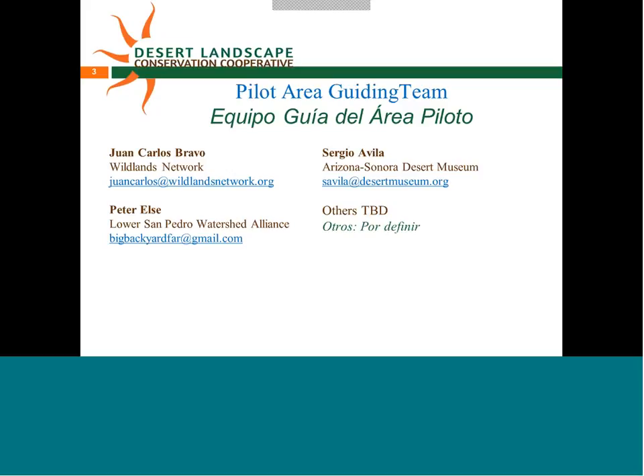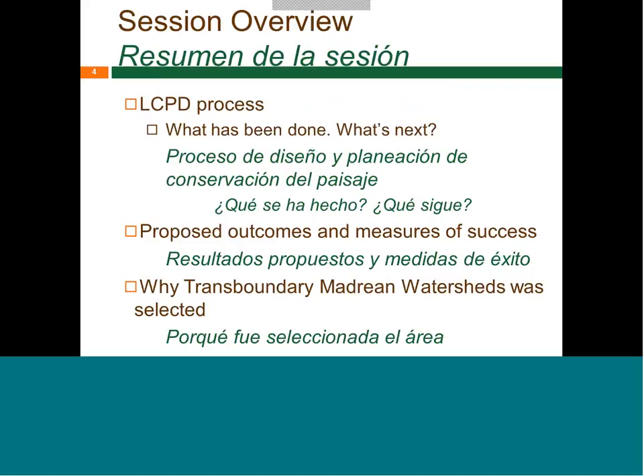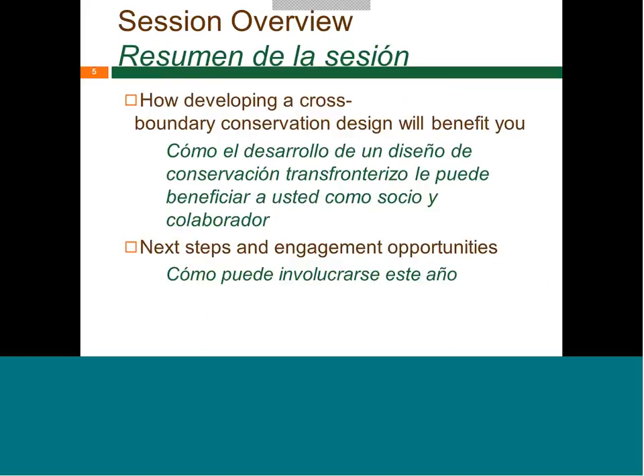We started talking within these initial guiding team members about getting broader representation on the guiding team, particularly from agencies working in this region and other important groups, to get a more diverse guiding team. Today we're going to give an overview of the conservation design process, talk about proposed outcomes and measures of success for this pilot, discuss why the Transboundary Madrian Watershed was selected, and get into details around how this work can benefit you as a partner and collaborator.